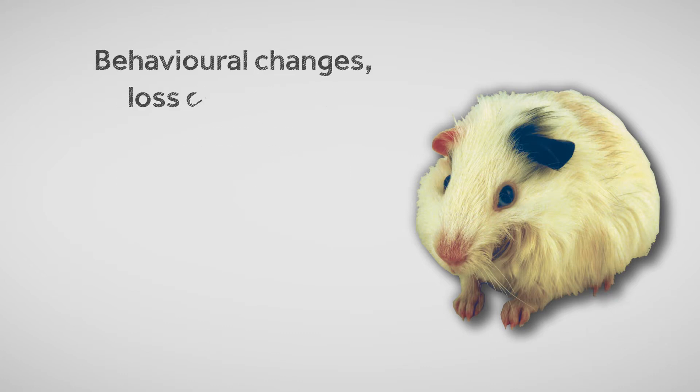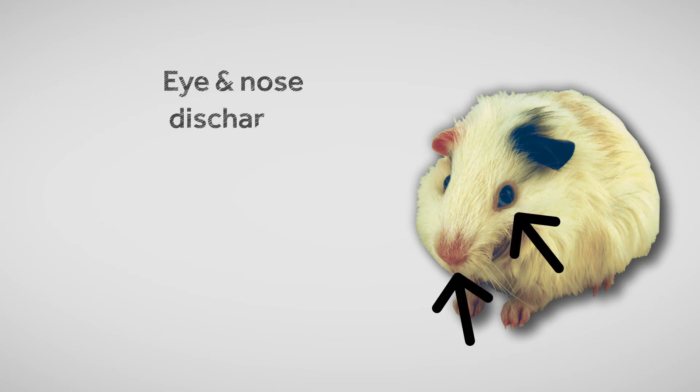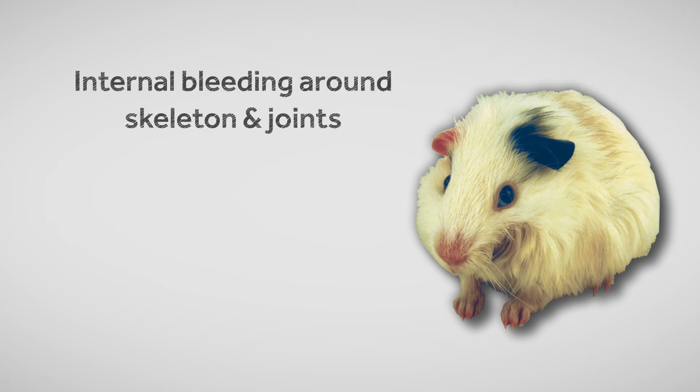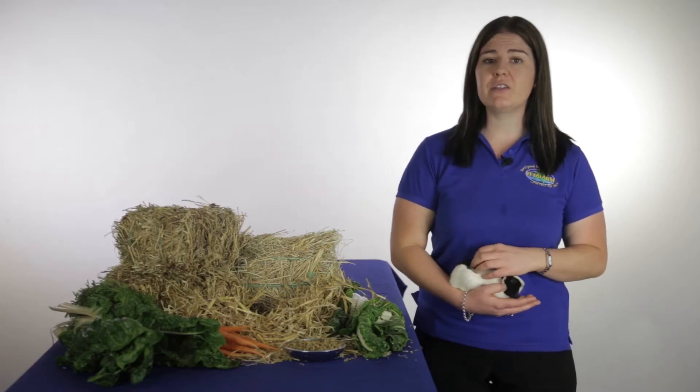Behavioural changes, loss of appetite and loss of weight, eye and nose discharge, and rough and patchy coats and poor skin, internal bleeding around skeletons and joints. Scurvy is a very painful disease and often affected animals will protest and squeal when being handled. Left untreated, scurvy will eventually kill your guinea pig.